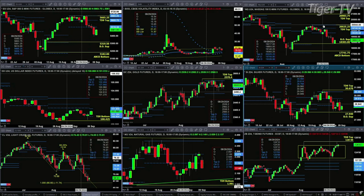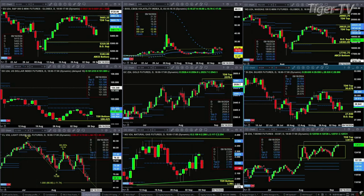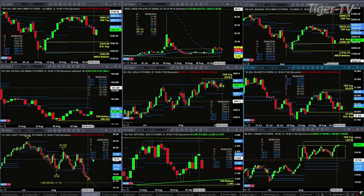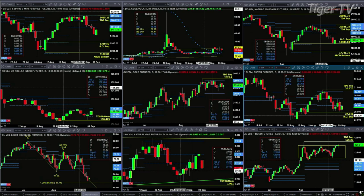The U.S. dollar index has a TD-9 count bottom, with price trading inside a new profile. Resistance level is at $101.85, support at $100.92. Gold is just in a sideways consolidation move within its profile. Silver is similarly in a sideways move. Lights Recruit needs a bullish reversal candle to form a buy-the-D-point pattern. With natural gas closing below profile support, odds favor it targets the swing point from August 28th.